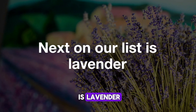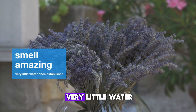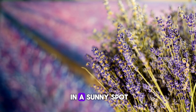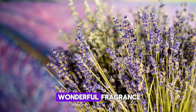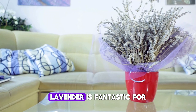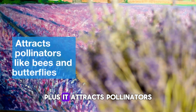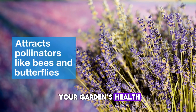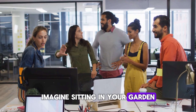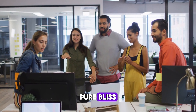Next on our list is lavender. Not only does it smell amazing, but it also requires very little water once established. Plant it in a sunny spot and it will reward you with beautiful purple blooms and a wonderful fragrance. Lavender is fantastic for both gardens and containers. Plus, it attracts pollinators like bees and butterflies, which are great for your garden's health. Imagine sitting in your garden, surrounded by the calming scent of lavender and the gentle buzz of bees — pure bliss.